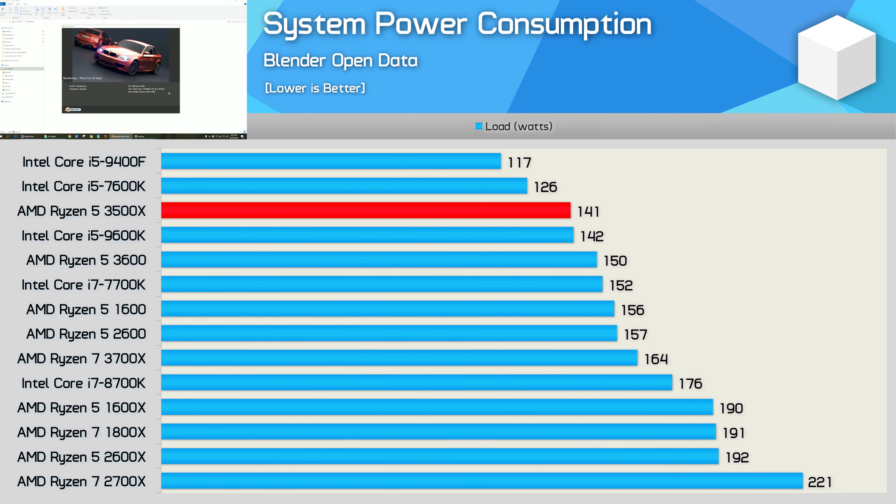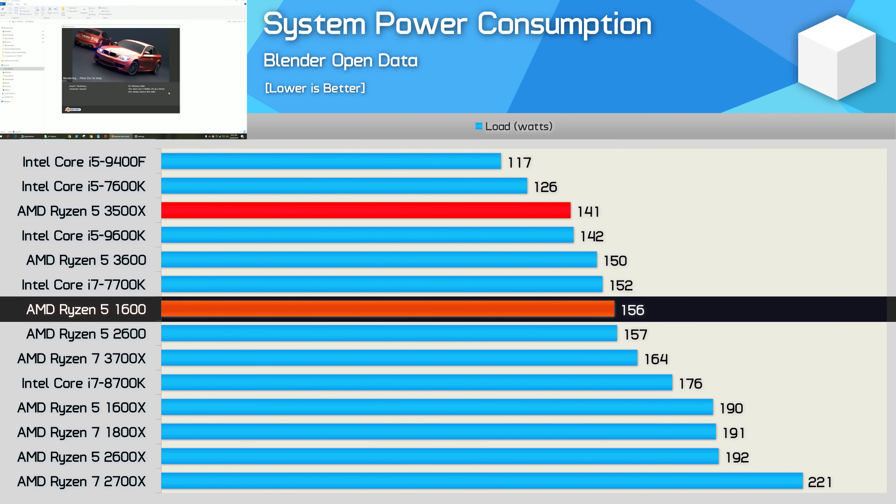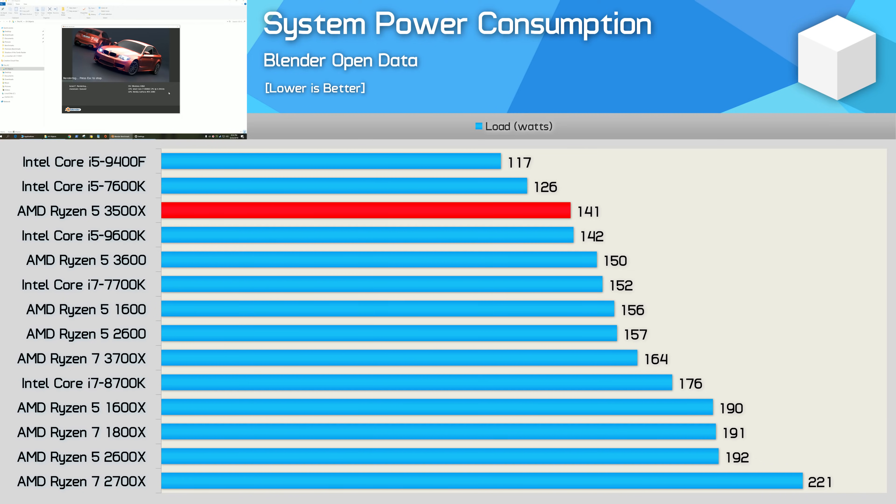The removal of SMT support means the 3500X loses quite a bit of its power efficiency. For example, it was 14% slower than the first-gen R5 1600 in Blender, yet total system draw is only 10% lower. You'd expect the newer 7nm part to fare much better. That said, power consumption is hardly a major concern here — 141W total system load for a core-heavy workload really is nothing.